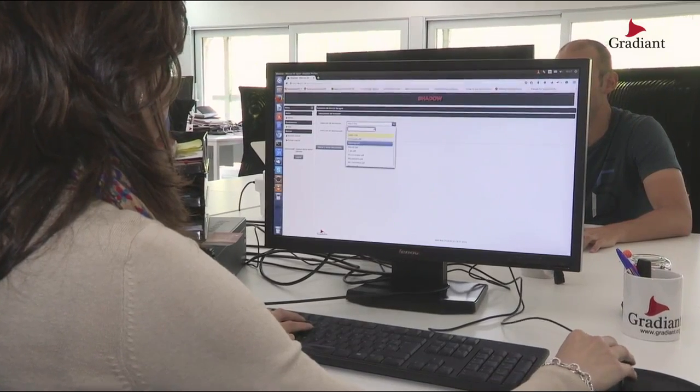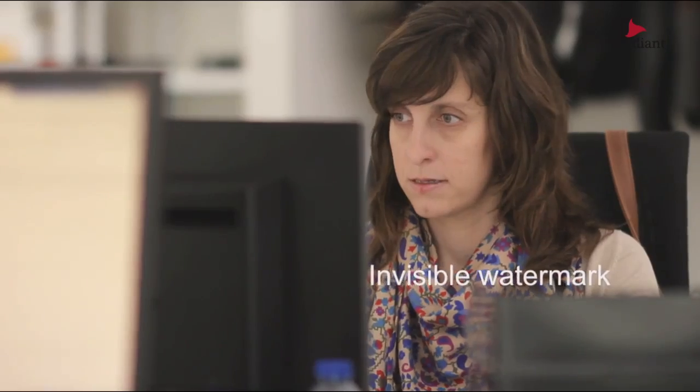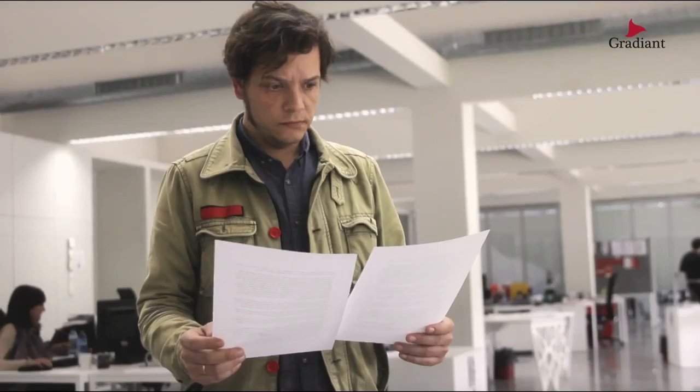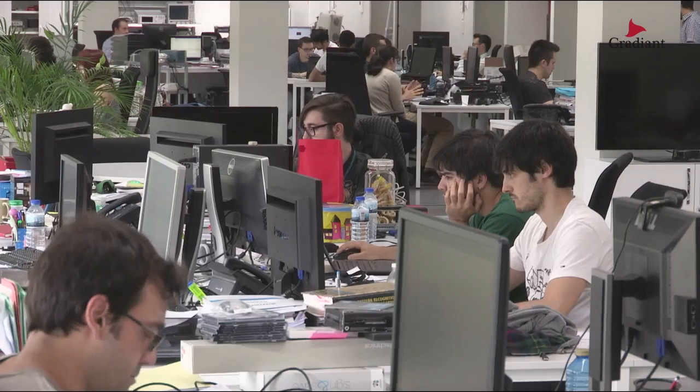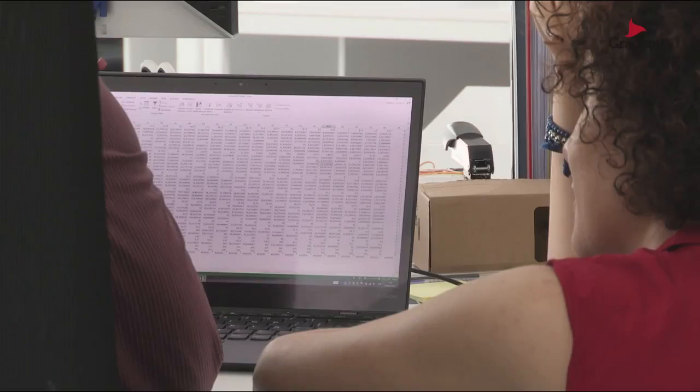Shadow works with printed or digital documents, embedding an invisible watermark that encodes the information we want in it — the owner of the document, the receiver, the time of creation or modification, or any other data we need to embed in an invisible manner.